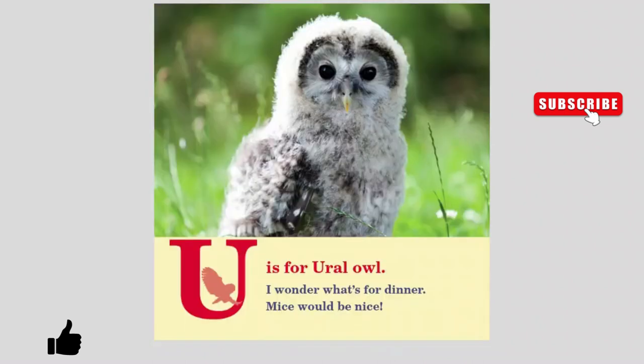U is for Ural Owl. I wonder what's for dinner. Mice would be nice.